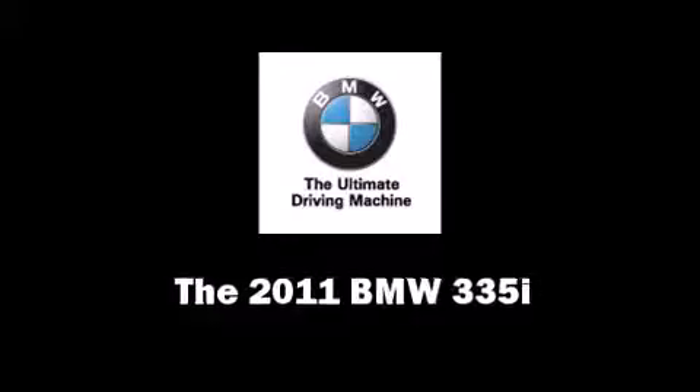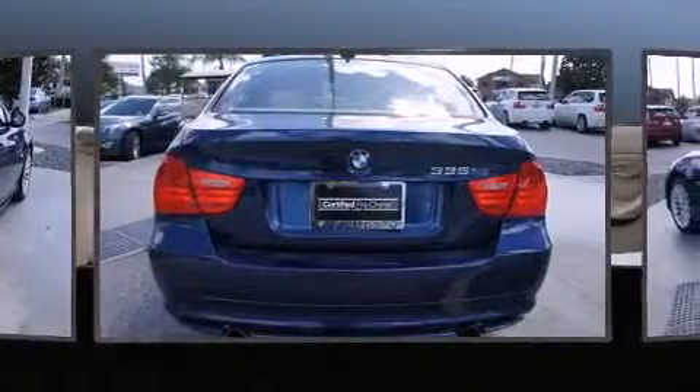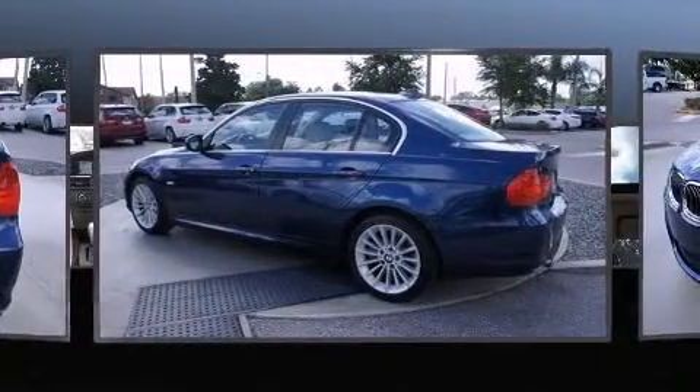The 2011 BMW 335i features an automatic transmission, rear-wheel drive, and a 3-liter 6-cylinder engine. A turbocharger further enhances performance while also preserving fuel economy.